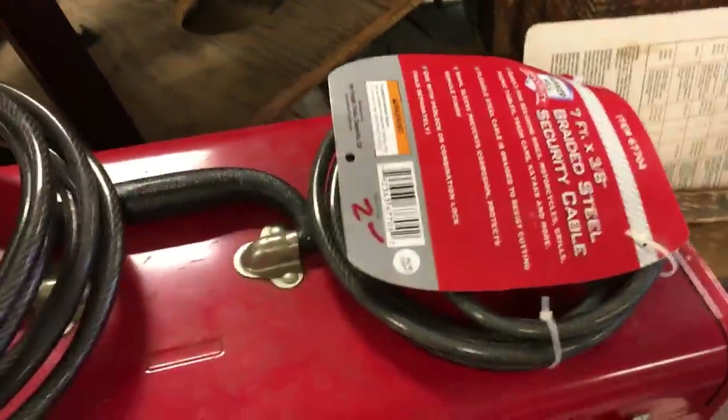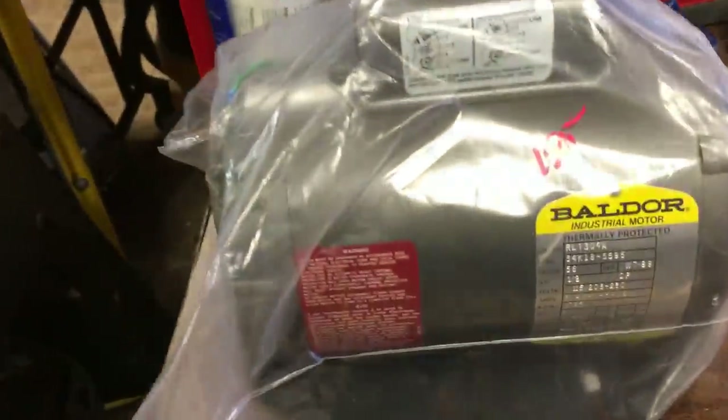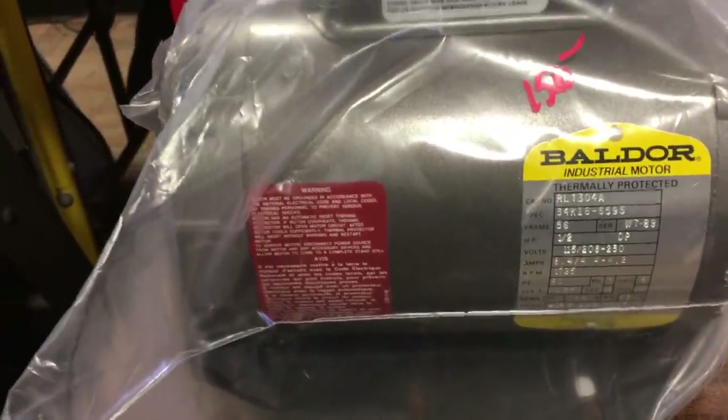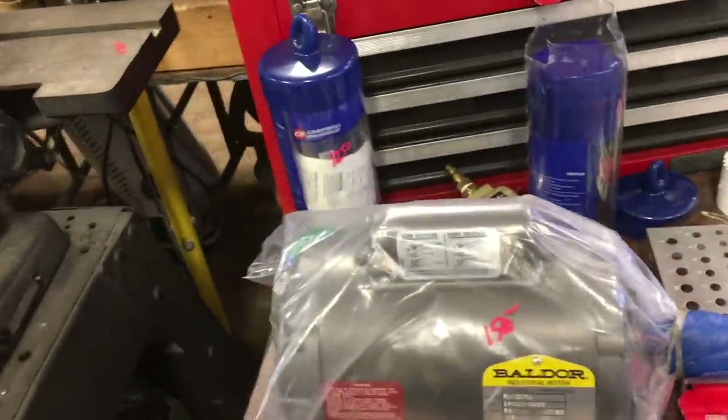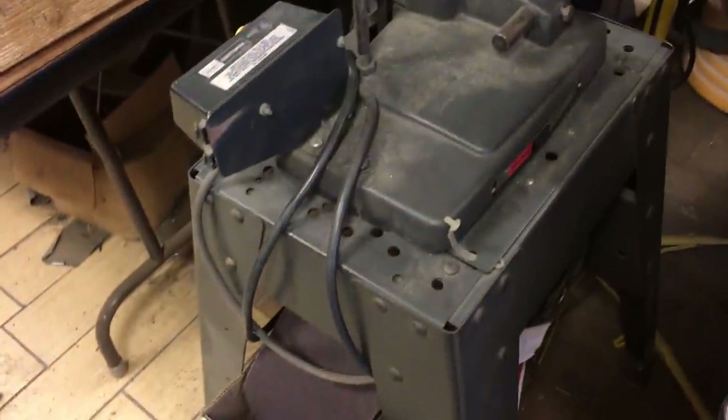Moving on — $100 for the vise, $2 for the cable, $4 for this cable. Baldor motor, this is a half horsepower, that's $150, brand new — I believe it's brand new, never been used. $135 for the 6x9 inch belt sander by Craftsman.